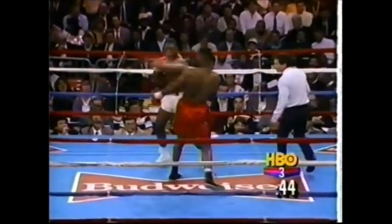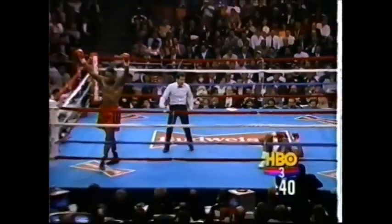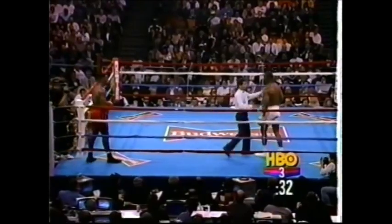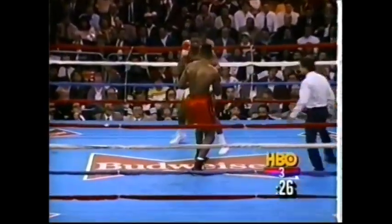He showed courage against Bowe. And there's another right hand, and that might be it. The count goes to two, three — I think Tyrell is starting to think that to himself, that that might be it. But no, he's gonna make one more try. The referee checks on him: 'You okay? You wanna go?' There's no three-knockdown rule in effect here, so Tyrell can go down again without automatically being out of the fight.